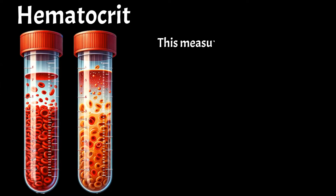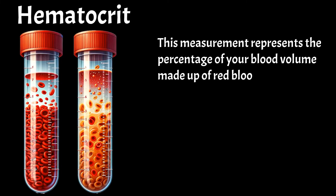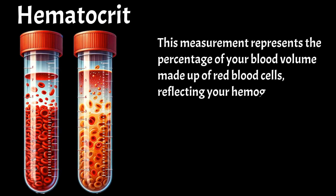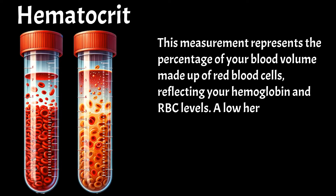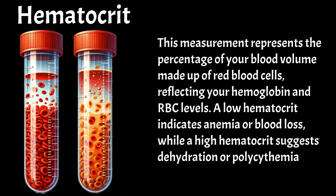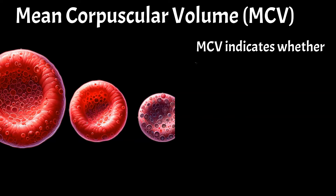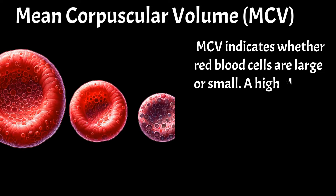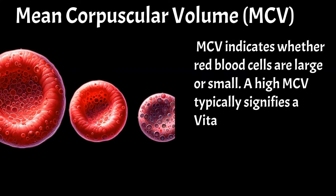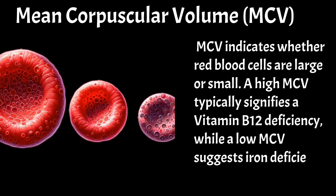Hematocrit represents the percentage of your blood volume made up of red blood cells, reflecting your hemoglobin and RBC levels. A low hematocrit indicates anemia or blood loss, while a high hematocrit suggests dehydration or polycythemia vera. Mean corpuscular volume — MCV — indicates whether red blood cells are large or small. A high MCV typically signifies a vitamin B12 deficiency, while a low MCV suggests iron deficiency.